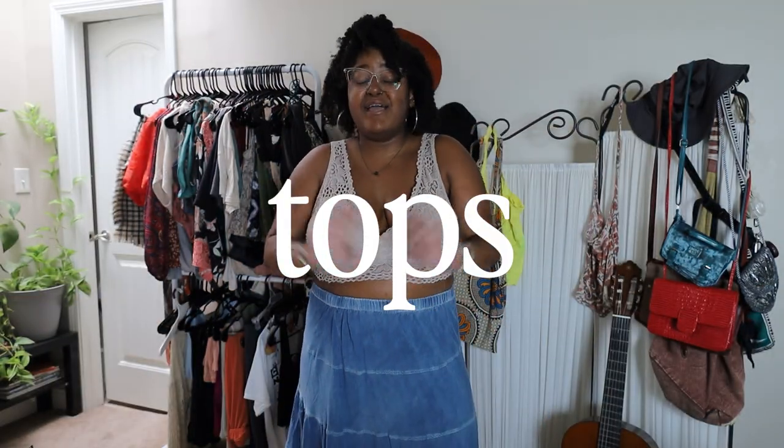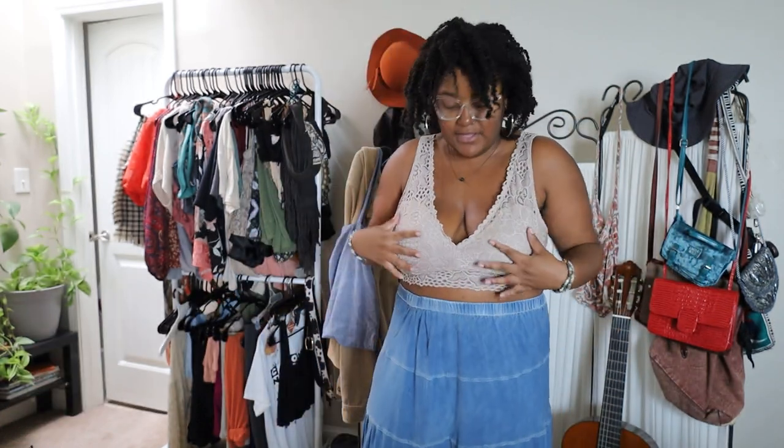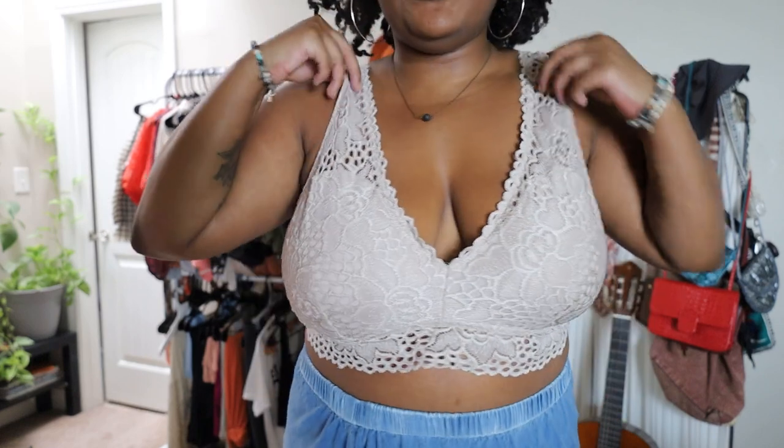Given the weather right now, especially where I live where it's super hot and humid, I feel like this is a very nice elevated basic — something I can wear with so many different pieces. The color goes well with a lot of the colors I already have in my closet. It's very flirty, very cute. A lot of the things I got here are very flirty and romantic; that was the vibe I was going for when I was going to the thrift store. So the very first thing I want to show you is this really cute bralette.